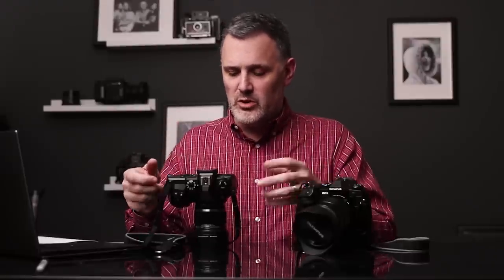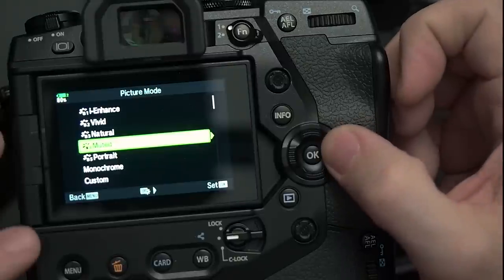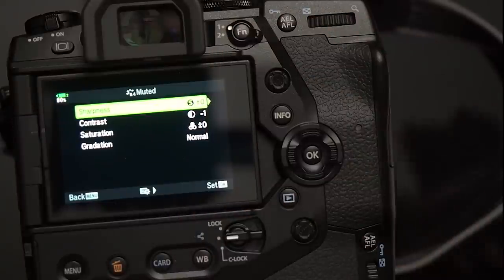The first customization is shooting in the muted picture profile. I do this because I shoot raw to card one and JPEG to card two as backups, and I want the JPEG to be as close as possible to the raw file in terms of contrast and saturation. To set this, go to Camera 1, Picture Mode, and choose Muted. You can further define the muted profile — I turn the contrast down to minus one for a very flat, editable JPEG.